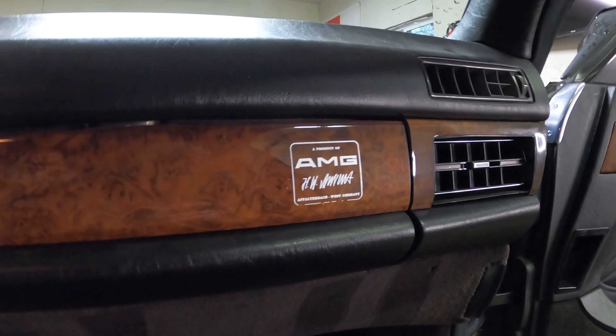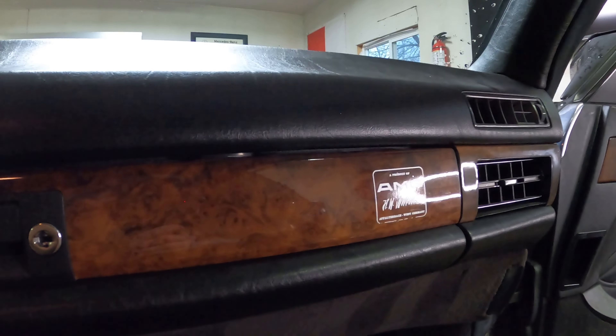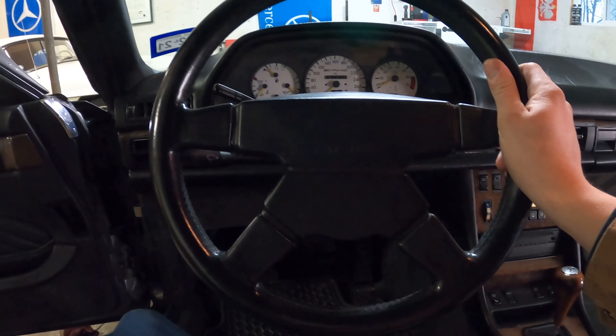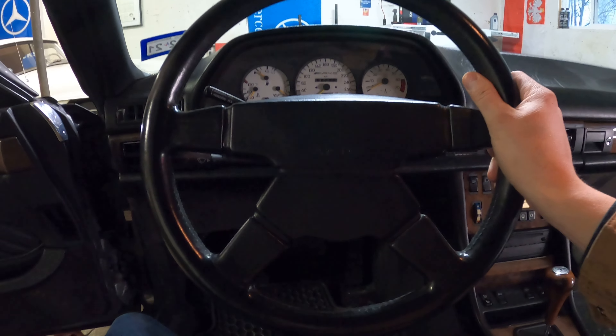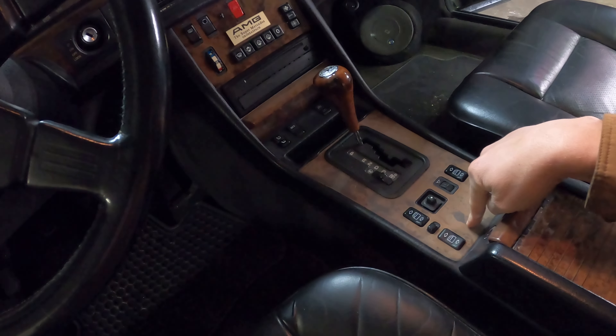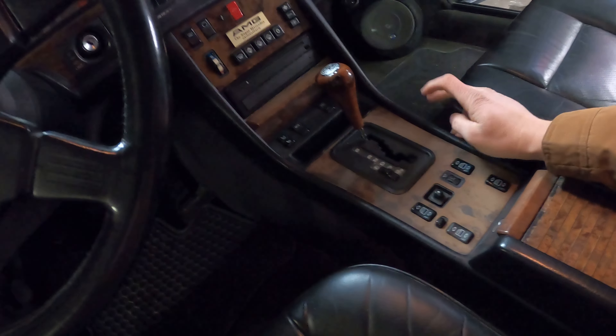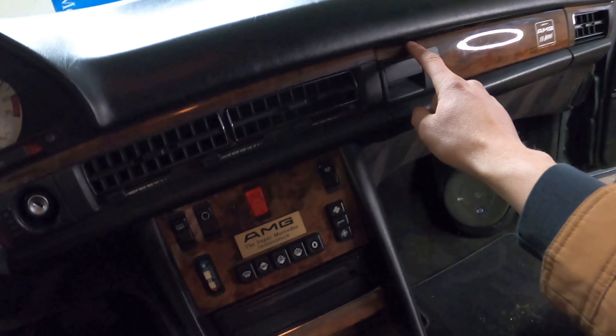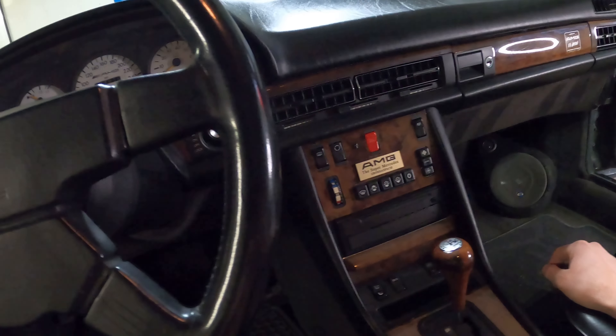There's a decal here — the AMG one appears to be original and has a little bit of wear on it. It also has the AMG Momo steering wheel, which ties into the AMG kit. As you can see, this wood is quite sun-faded so I'll need to get all the wood refinished to get it a nice dark burl — every piece is a slightly different hue right now.